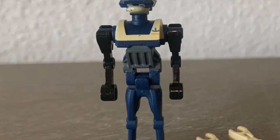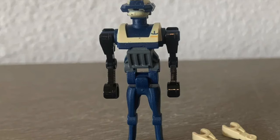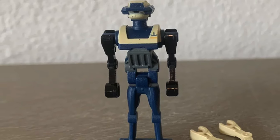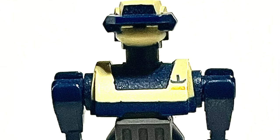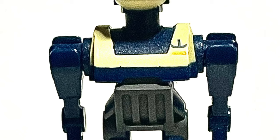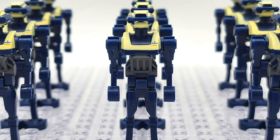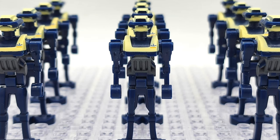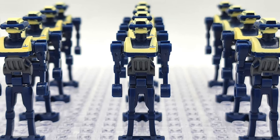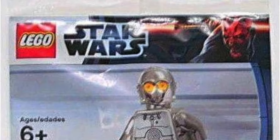The next minifigure is another expensive one — at least a hundred dollars in 2024. It's the Tactical Droid, and it's surprising that this minifigure only came out in one set, given how big a role tactical droids played in The Clone Wars. It's a really cool minifigure; I love the unique head mold and the printing on it. However, it is really expensive, so I probably will not get it as I feel like it's not quite worth the price.